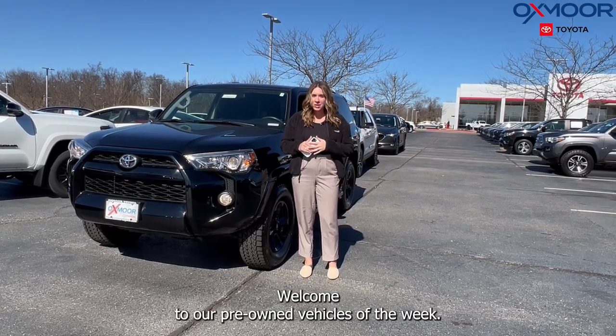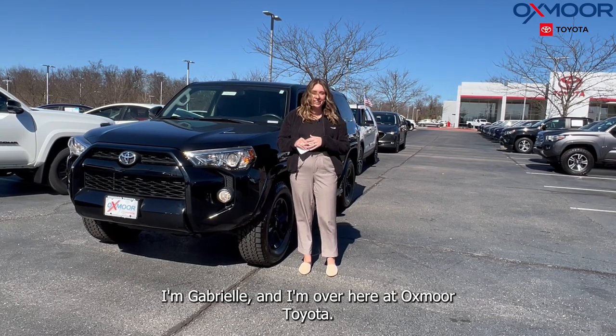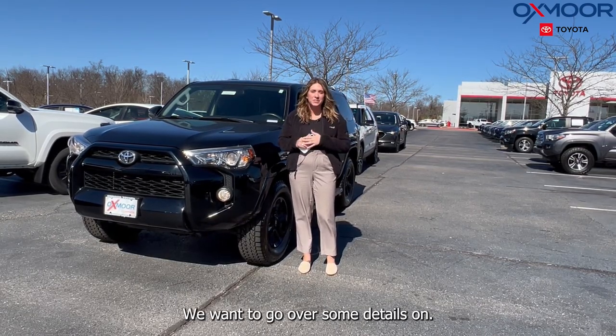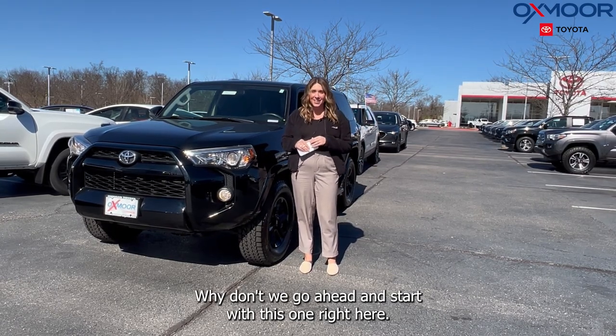Hello everyone, welcome to our pre-owned vehicles of the week. I'm Gabrielle and I'm over here at Oxmoor Toyota. We have three vehicles we want to go over some details on. Why don't we go ahead and start with this one right here.